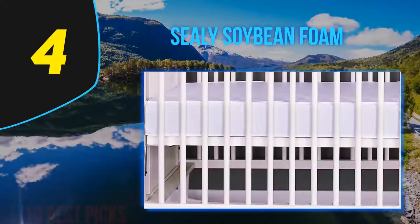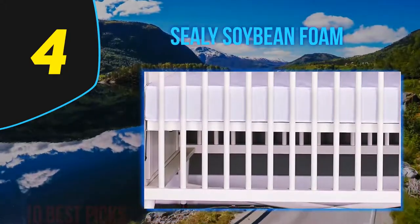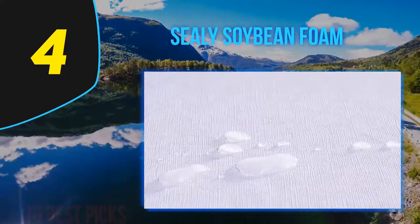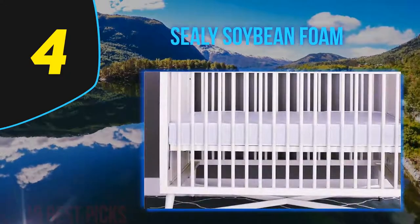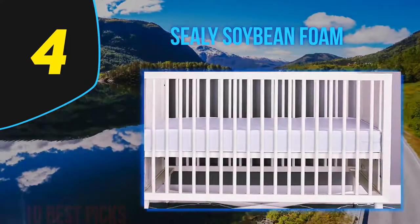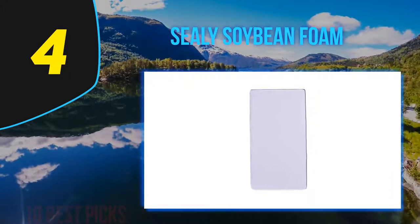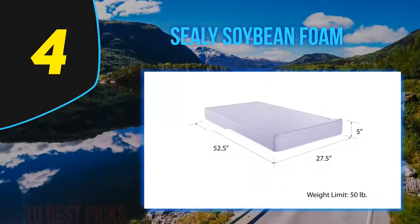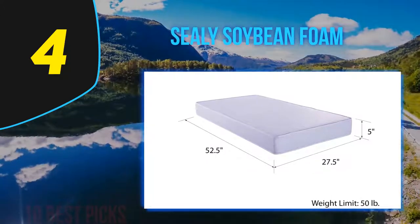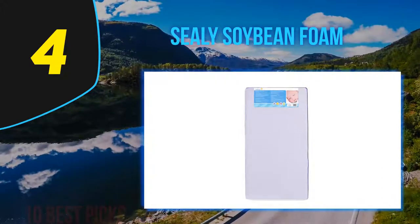Although this crib mattress is quite firm, it won't take away the comfort for your baby. In personal experience, if a baby is tired enough they will sleep just about anywhere. Sealy still created this mattress with comfort in mind — the high density core has an added cotton cushioning that balances the sleeping environment. Your baby isn't going to sink in, but they also aren't going to be sleeping on a slab of rock.